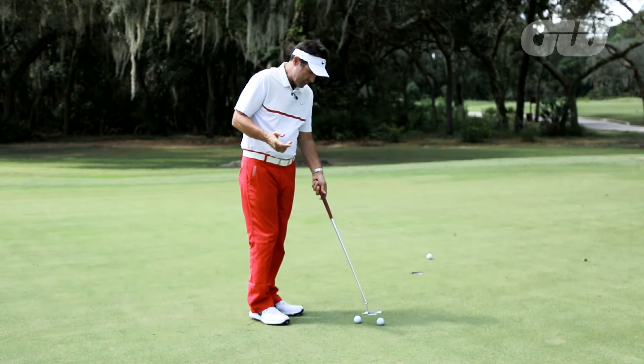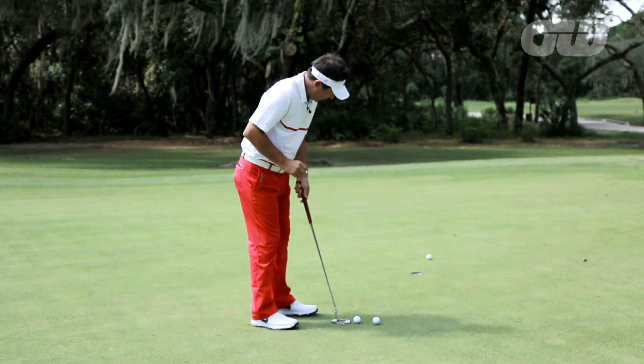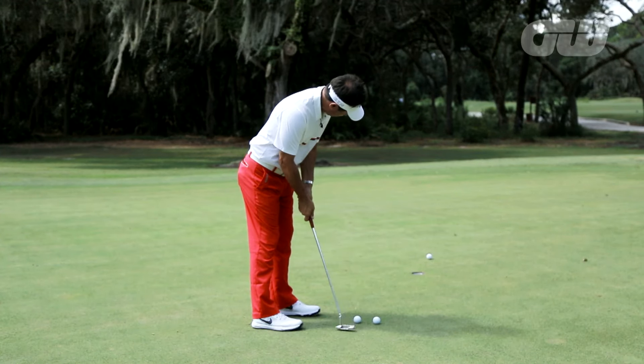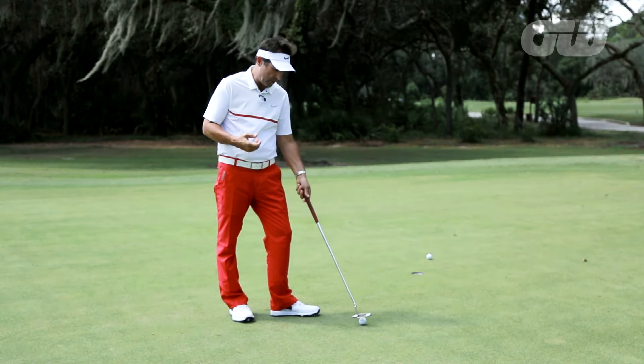Well, if it does and you find yourself struggling with this, you might want to take a leaf out of Jordan Spieth's book. What I like about the way he goes about hitting his short putts is he just looks at the hole. He takes everything normal, and before he starts his stroke, he just looks at the hole. And in doing that, it probably seems to take out some of that anxiety you have over a short putt.